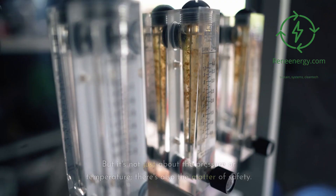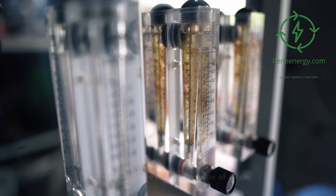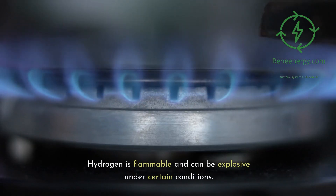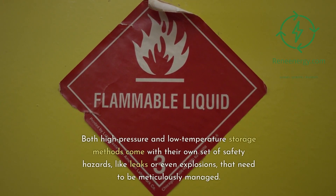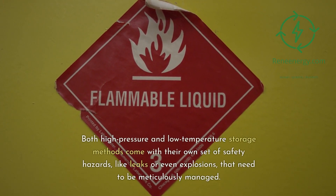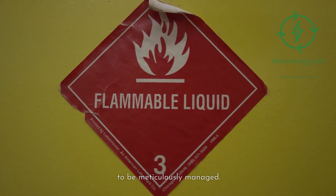But it's not just about the pressure or temperature — there's also the matter of safety. Hydrogen is flammable and can be explosive under certain conditions. Both high-pressure and low-temperature storage methods come with their own set of safety hazards, like leaks or even explosions, that need to be meticulously managed.